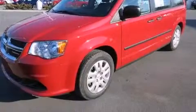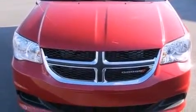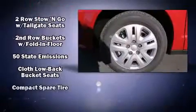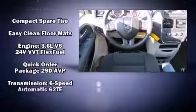Dodge ensures the safety and security of its passengers with equipment such as head curtain airbags, front side impact airbags, traction control, anti-whiplash front head restraint, a panic alarm, and four-wheel disc brakes with ABS. Brake Assist technology provides extra pressure when applying the brakes.